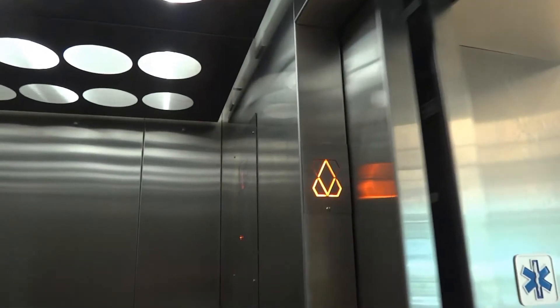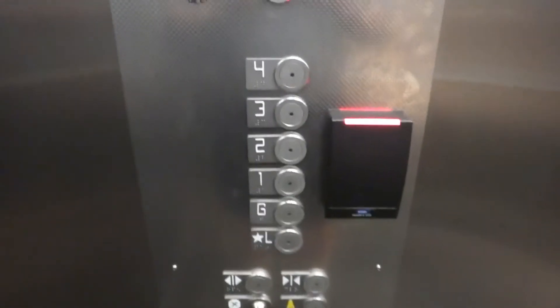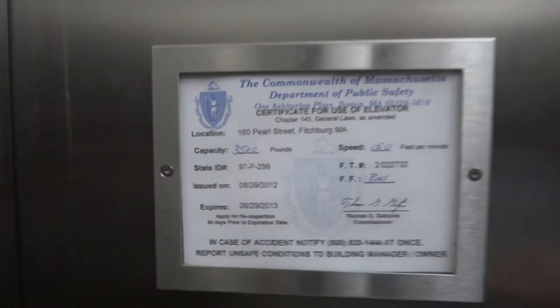The reason I can tell right now is... here are the buttons — more buttons there in your phone. 150 feet per minute, 3,500 pounds capacity.